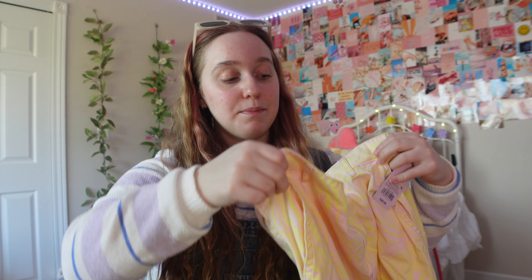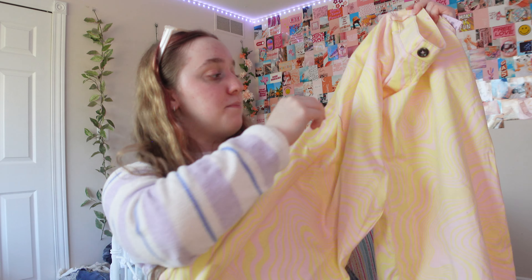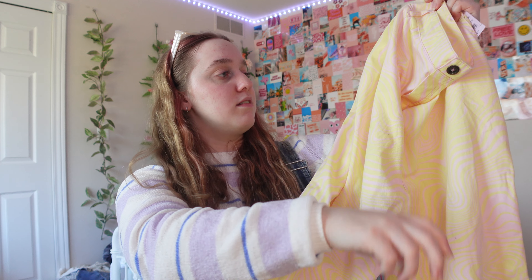Last thing from Target are these pants which I need to hem because I'm very short and they're very long on me. But they were so cute and I couldn't pass them up. They're like these marbly-print pants — kind of reminds me of what you'd wear on the beach. I don't know why there are strings on them, but they're so cute. I don't own any pants with a pattern.